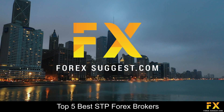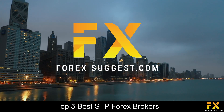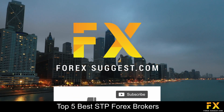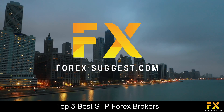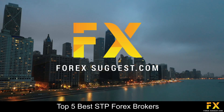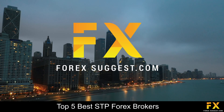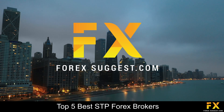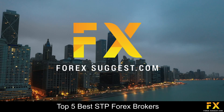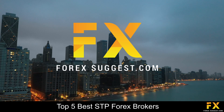And those are some of the top 5 best STP Forex brokers on our list. Be sure to subscribe to our channel and leave a like if you enjoyed this video. Leave us a comment on what you would like to see next and let us know which online broker is your personal favorite. To open an account with Forex Suggest, click the link in the description. Thanks for watching and good luck with all your trading activities!